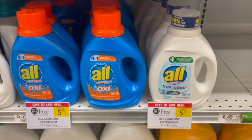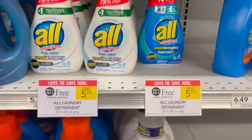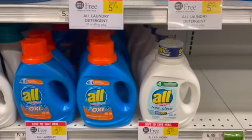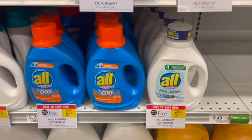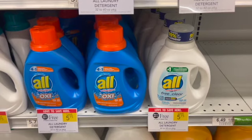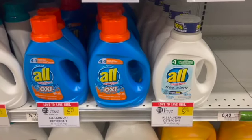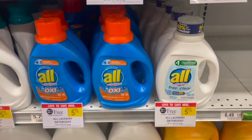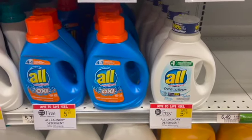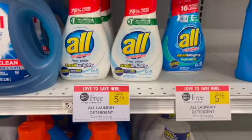The next deal I'm going to show you is on the All laundry detergent. It is BOGO this week at $5.75. You can pick up the regular ones or the concentrated ones — both are $5.75 on BOGO. I'm not going to be picking up this deal because there's a better deal over at Walmart where you can get it for about $0.47 with the $1.50 coupon or $0.72 with the $1.25 coupon. But if you only shop at Publix, pick up two and use a $1.25 coupon from coupons.com and a $1.50 insert coupon, leaving you to pay just $3 or $1.50 each.